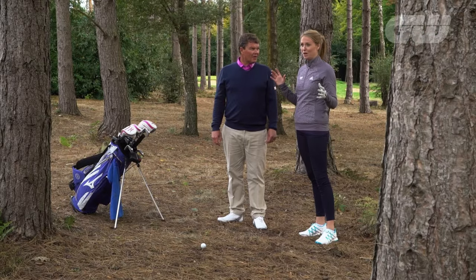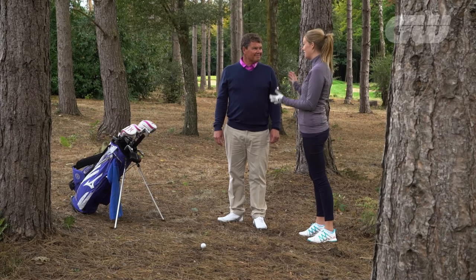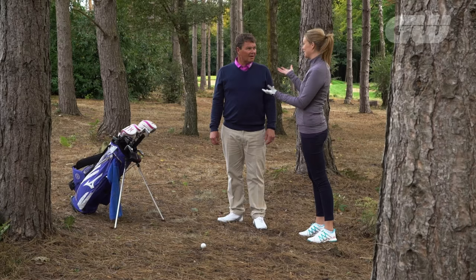We're down here on the third hole at Centurion Golf Club where I'm joined by our resident coach Simon Holmes. Simon, thank you as always. Now I've hooked my drive into the woods — it's not a great position to be in. There are many options and quite frankly I don't know what to do. I know you've caddied for many women, you've caddied in the Solheim, you know what the thing is to do here so please tell us.